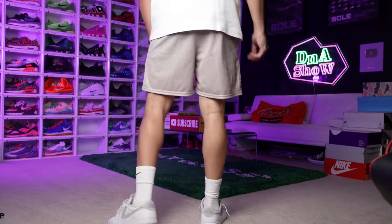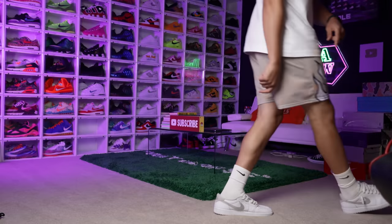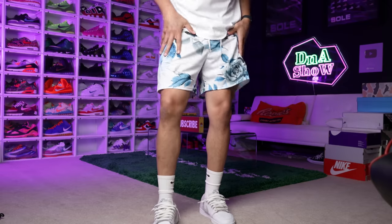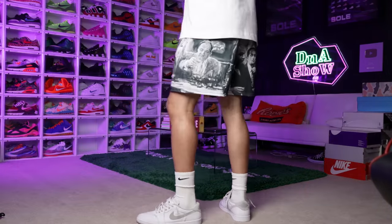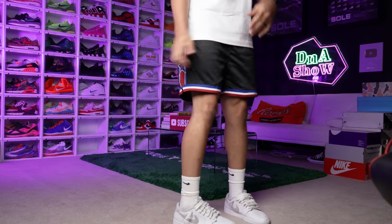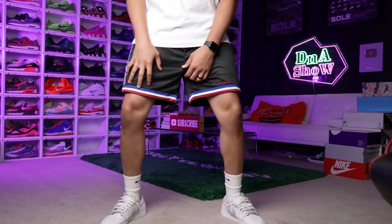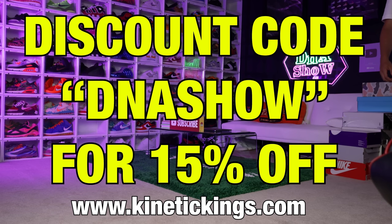Before we get into the next shoe, shout out to today's sponsor, Kinetic Kings — a California-based streetwear brand with a great selection of shorts and different prints. I'm rocking the purple flame shorts right now. They also have blue rose shorts; both come in similar cuts, fits, and materials, with all-over prints and mesh. Their active line of shorts moves even better — you can work out or pull off a cool fit easily. Use discount code DNASHOW at checkout for 15% off, link in the description.